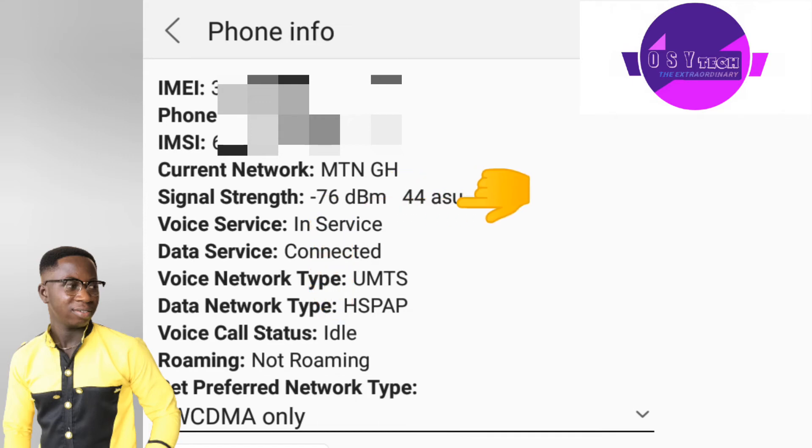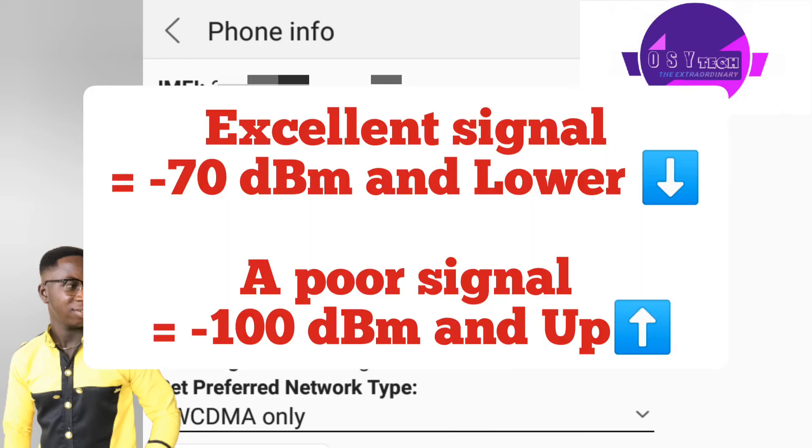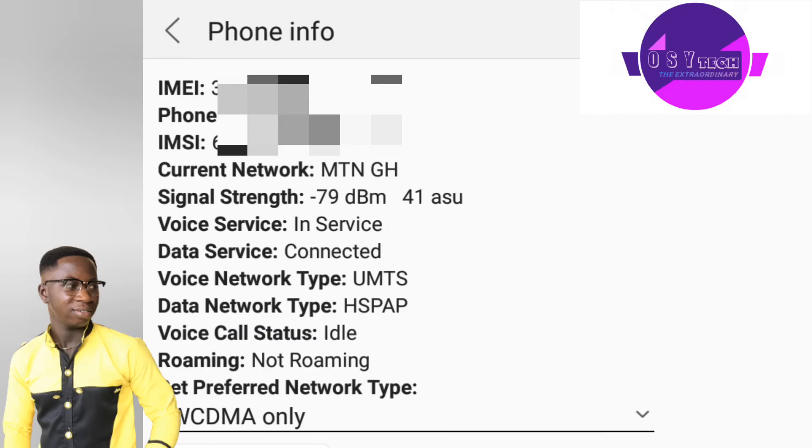These dBm numbers help you know the speed of your network. The lower the number, the greater your network speed. So use this to check your internet connection in your area.